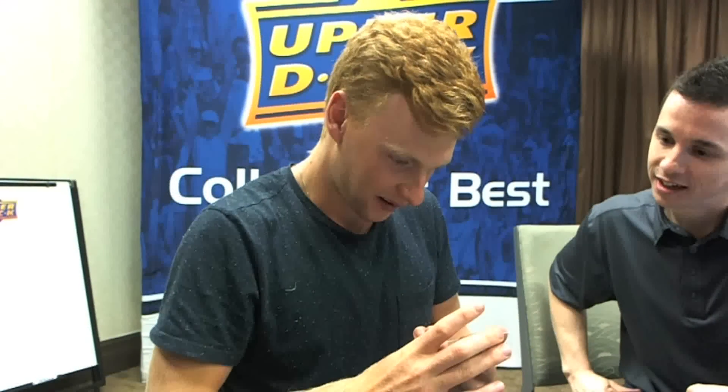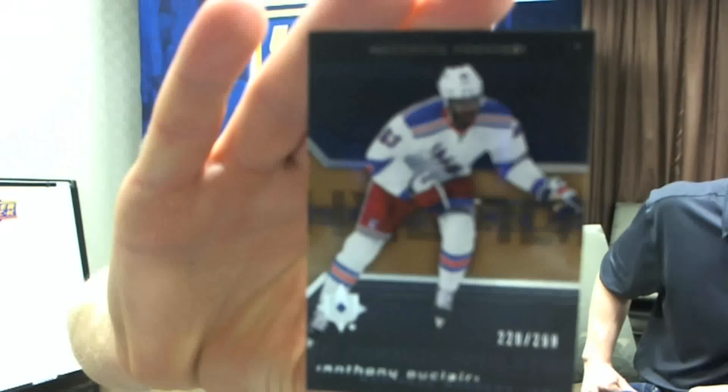And this is the ultimate rookies — Anthony DeClaire. Anthony DeClaire, ultimate rookies.